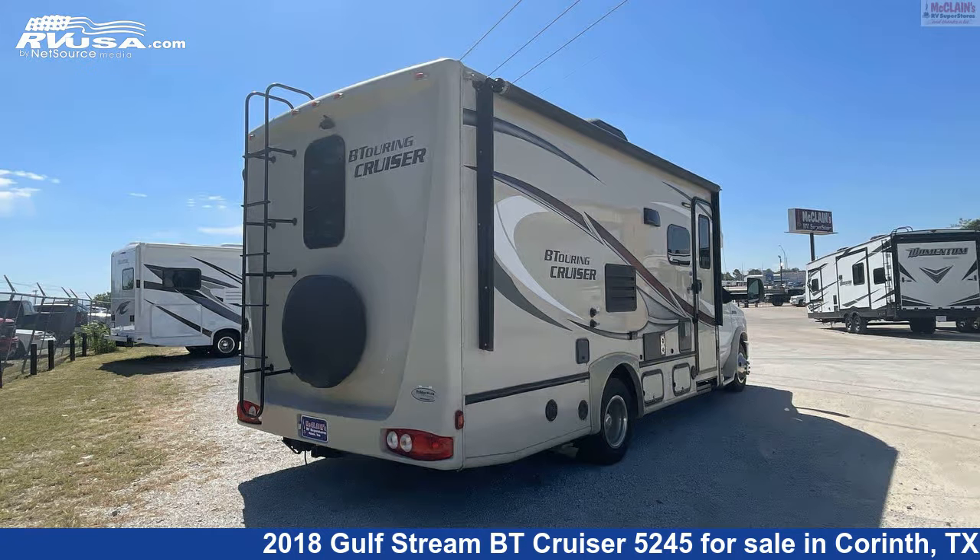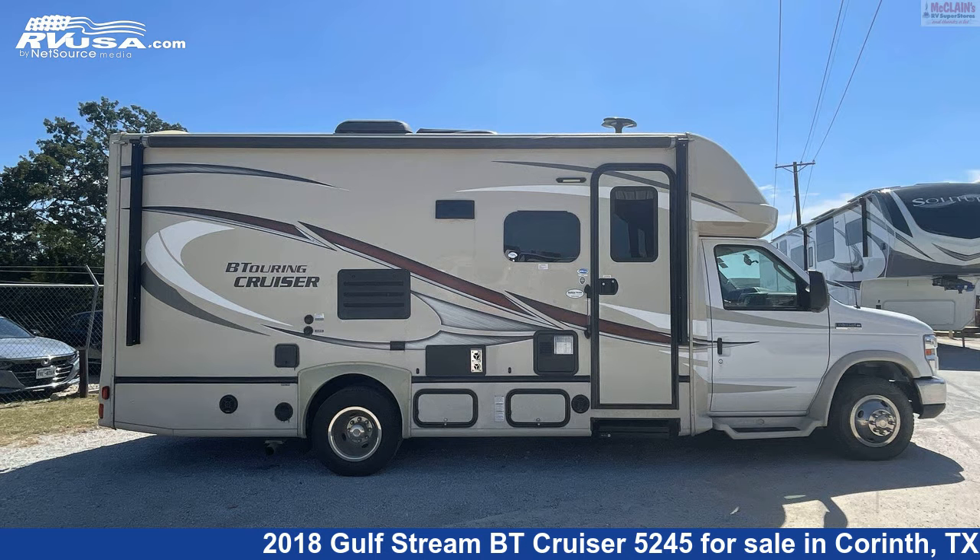This 2018 Gulfstream BT Cruiser 5245 is built on a Ford chassis and is powered by a Triton engine.